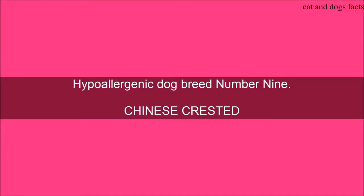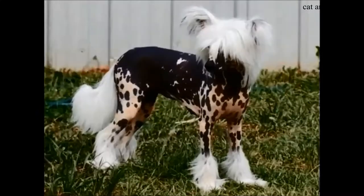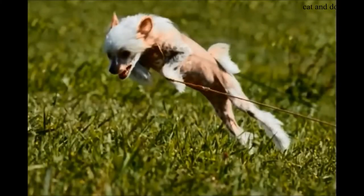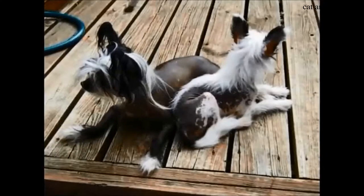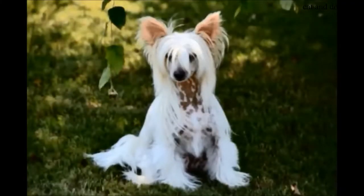Hypoallergenic Dog Breed Number 9: Chinese Crested. You might not recognize it by name, but the likelihood is that you've definitely seen the Chinese Crested before. This dog breed can be recognized anywhere, with wisps of fur on its ears, head, and around its legs. The remainder of its body is hairless. The Chinese Crested is well known for its lively personality and undying affection. This dog breed weighs up to 12 pounds and stands between 11 and 13 inches tall. If you are looking for a singular hypoallergenic breed of dog that comes with its own built-in socks, look no further than the Chinese Crested.